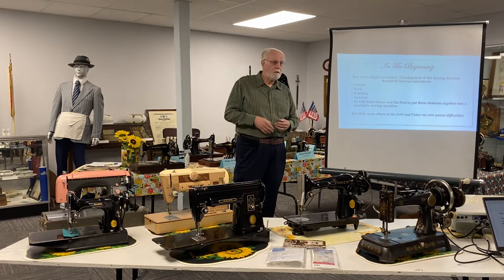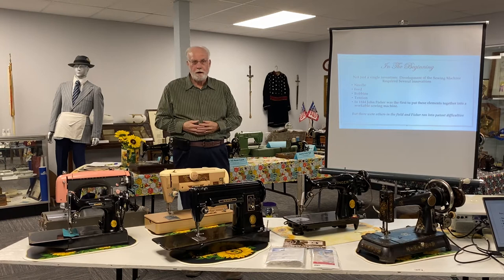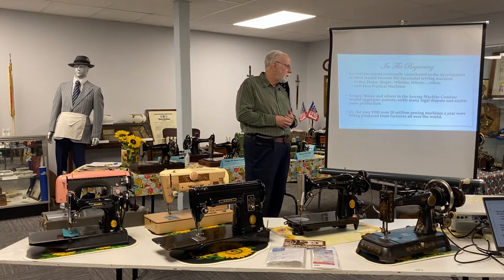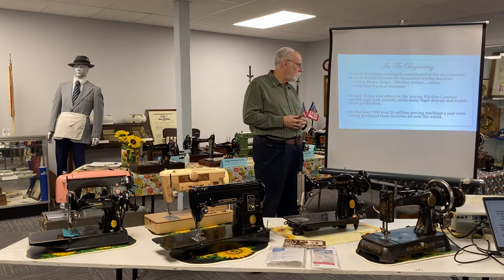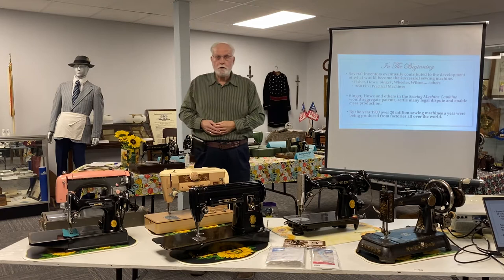But it wasn't meant to succeed easily. Fisher was first in the field, but there were a lot of other people close behind him, and Fisher's invention ran into serious complications with patent rights, licensing agreements, and other legal issues. Several inventors eventually contributed to the development: Fisher, yes; Howell was responsible for bringing the eye of the needle to the point among other things; Singer — a manufacturing and marketing genius; Wheeler, Wilson, and others. All of these individuals brought their expertise, their ideas, and their entrepreneurship to the table.